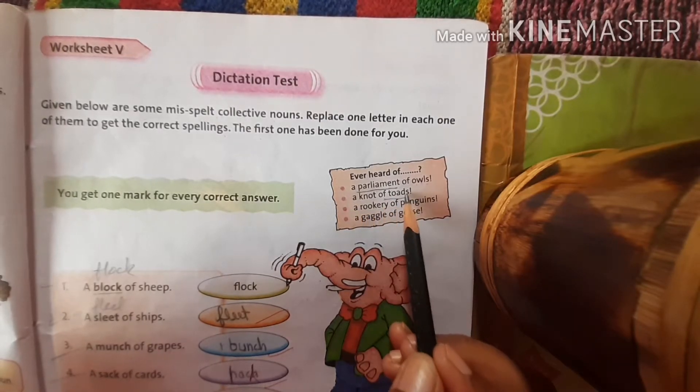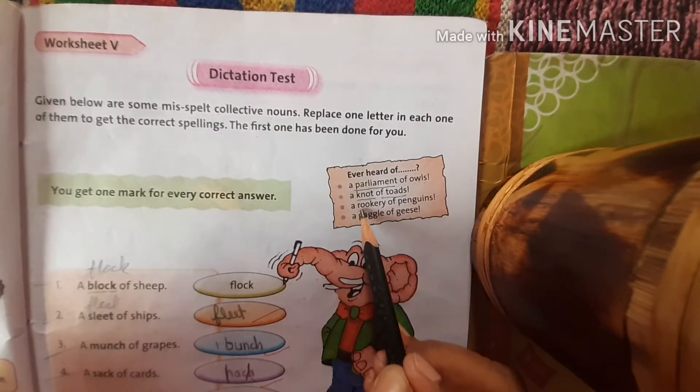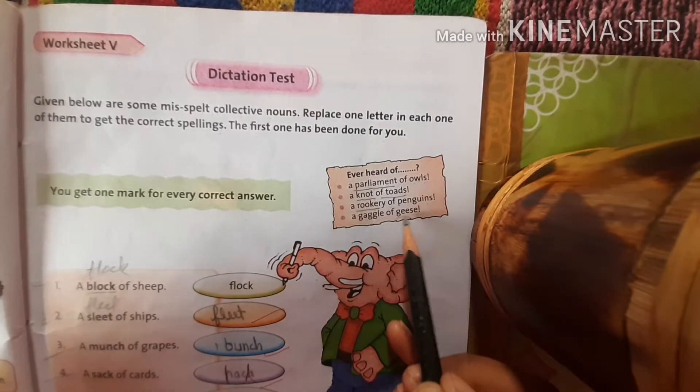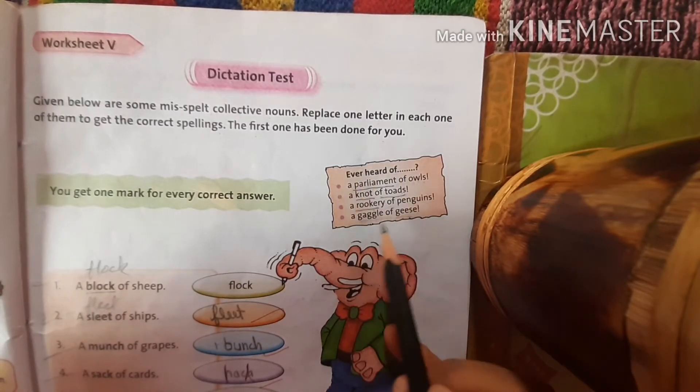Toads — a group of toads is called a knot. A group of penguins is called a rockery — a rockery of penguins. And geese — a group of geese is called a gaggle — a gaggle of geese. You will need to learn these.